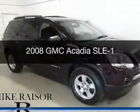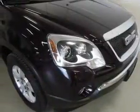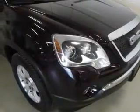This is a used 2008 GMC Acadia, powered by front-wheel drive, a 3.6-liter 6-cylinder engine, and a 6-speed automatic transmission.